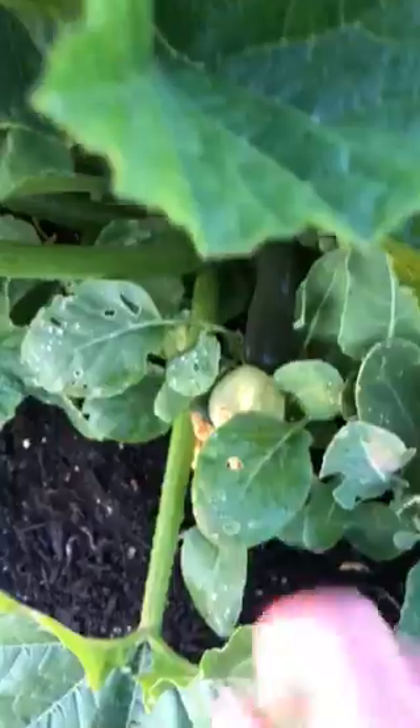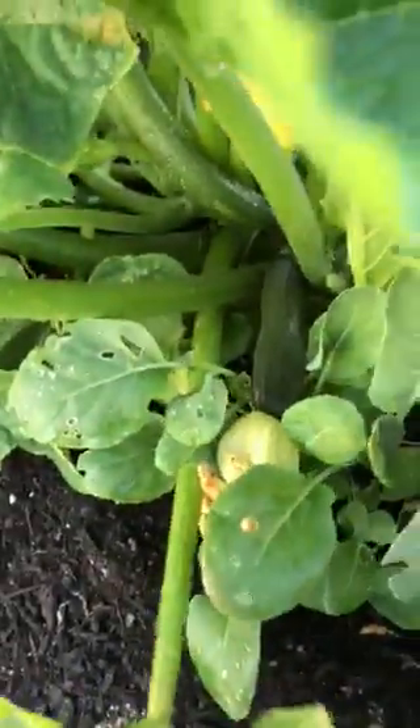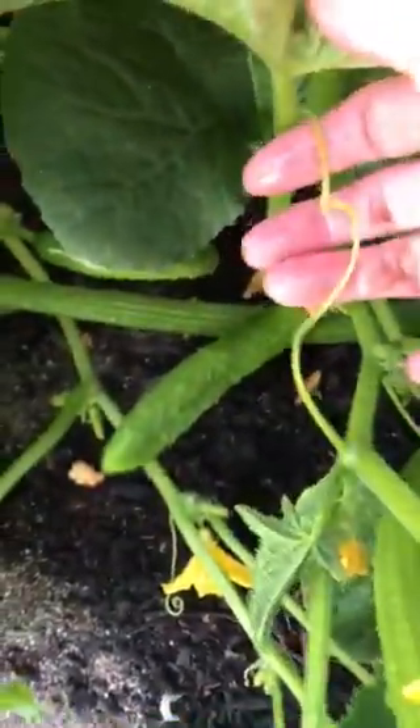Oh, look at this zucchini right here. Holy moly. Here we have lots of zucchinis. Here's another one, and another one. Where did I see it? There it is.